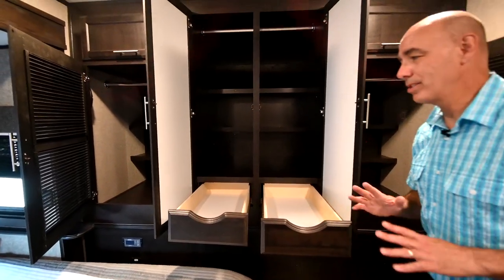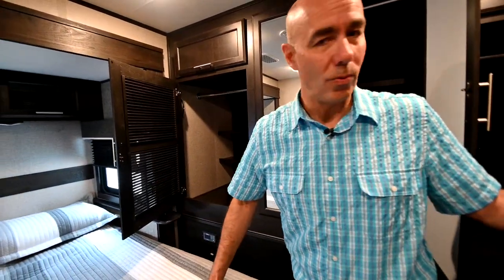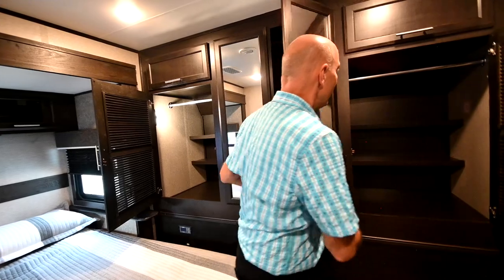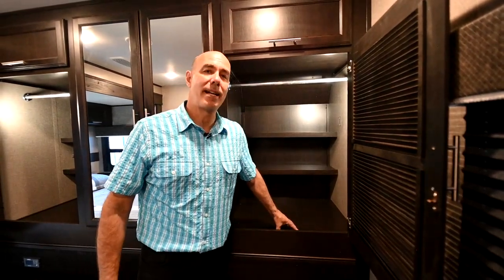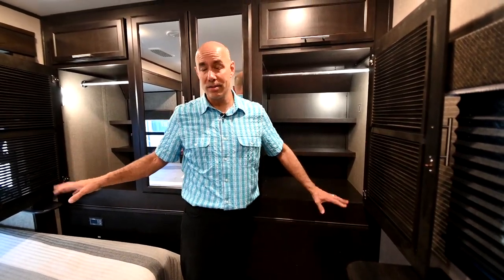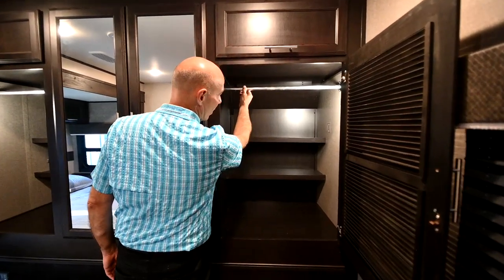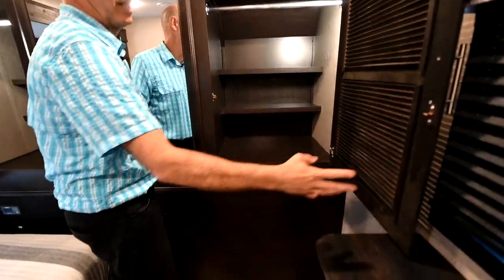If you wanted to have a washer and dryer in here, you can have the split variety — dryer on one side, washer on the other. Or if you wanted a combo washer-dryer unit, it would sit in one side and you'd have the other side for storage. Many people, myself included, feel split units work better than combo units. Or if you don't want either, you get tons of storage — not only hanging storage up here for clothes, but shoe storage and folded items back here.